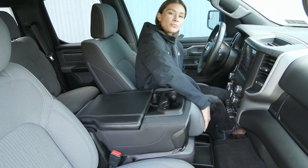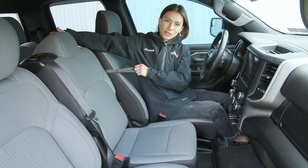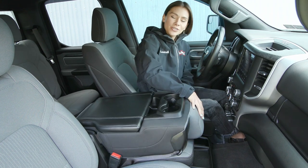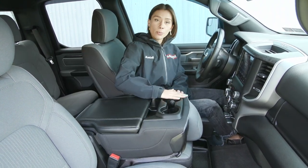Your front row has the third seat, so you just lift this up and it locks in place to allow for that third passenger. Pull this to release it back down to utilize your center console and cup holders.